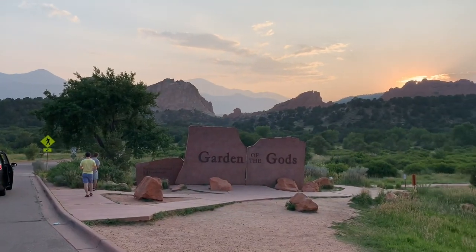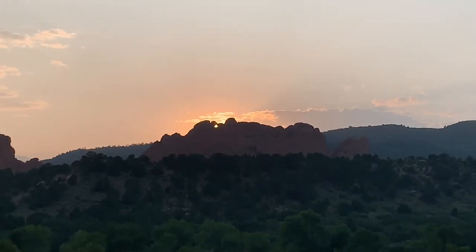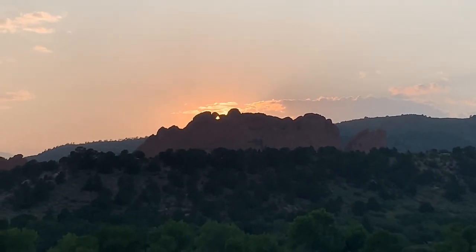Quick stop at Garden of the Gods. The sun is setting behind the kissing camels. Oh my goodness.